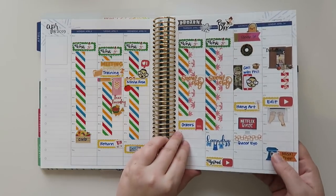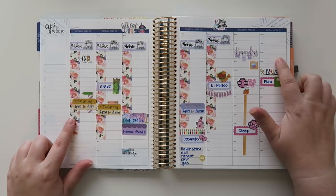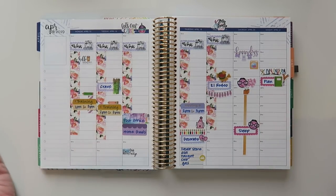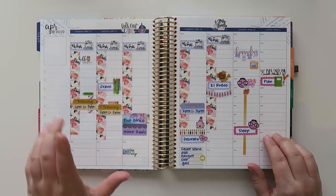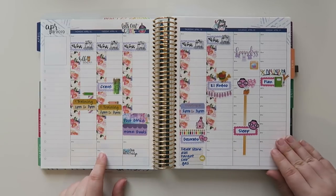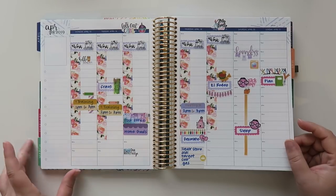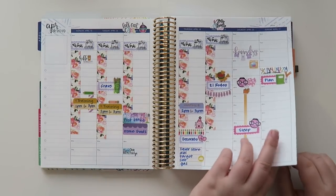Moving along, we have Monday April 15th through Sunday April 21st. I didn't really do much. I had some training to deal with and a co-worker's birthday on Friday, so I stayed late to decorate. I wasn't feeling great on the 20th so I slept, and then I planned on the 21st.